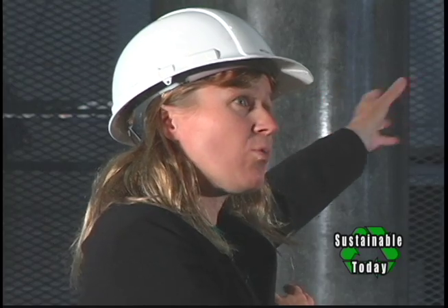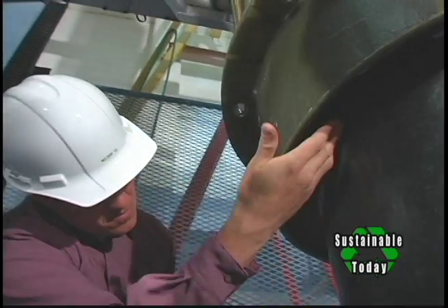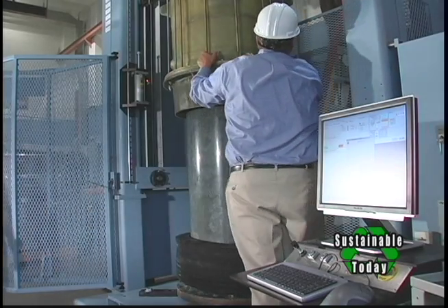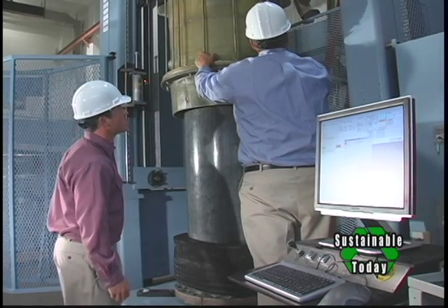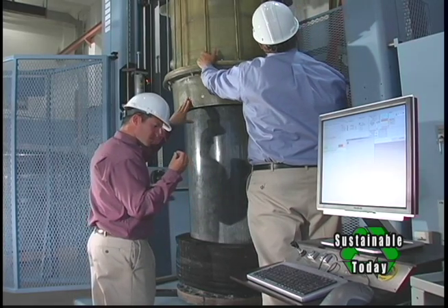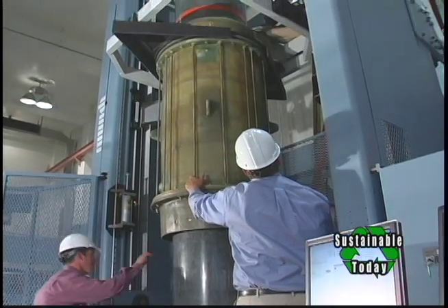We've learned a tremendous amount with Columbia Power Technologies on the bearing surfaces, the mooring system, and the whole deployment dynamics. Now we're bringing it back into the lab to further test, do force control, and test the bearing systems again on the linear testbed — including friction coefficients — so that we can optimize and help Columbia Power Technologies move the advanced topologies to commercialization.